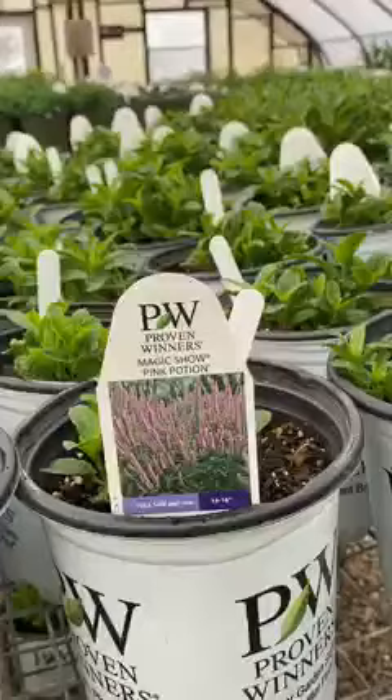Just remember — don't just stand there, plant something.